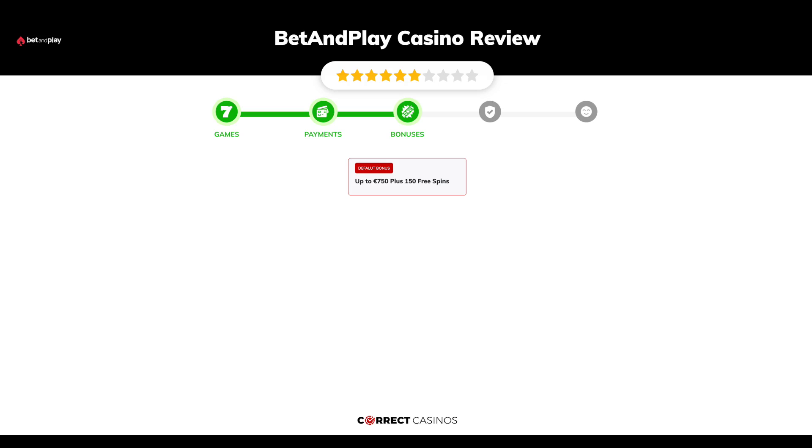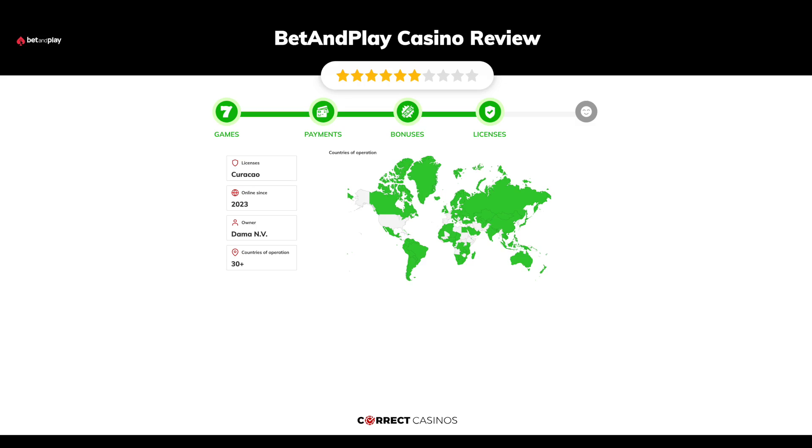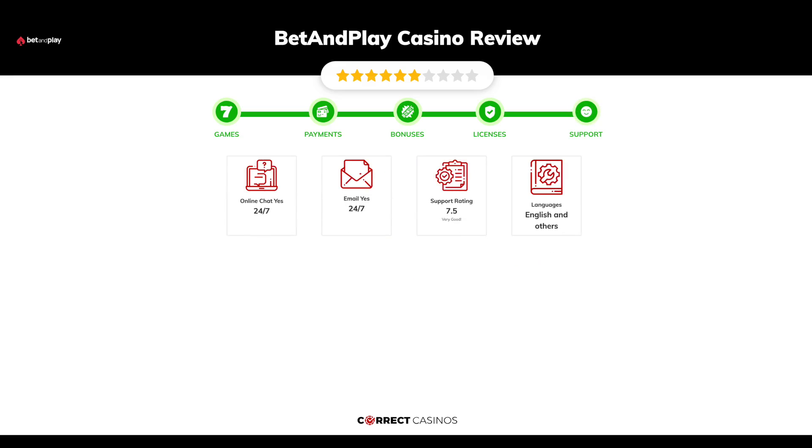Chapter three: Bonuses. After sign up, the casino offers up to 750 euros plus 150 free spins and other promotions. Chapter four: Licensing. Bet and Play Casino was founded in 2023 by the company Dharma N.V. and holds a Curacao license.